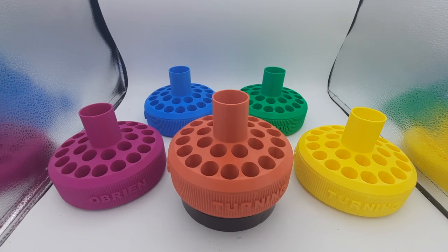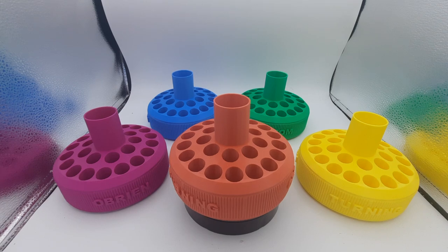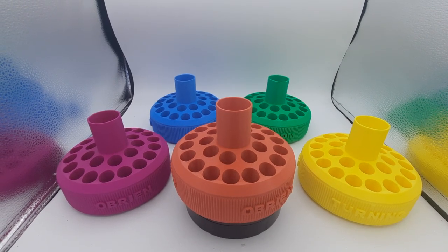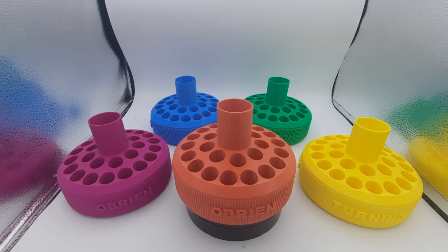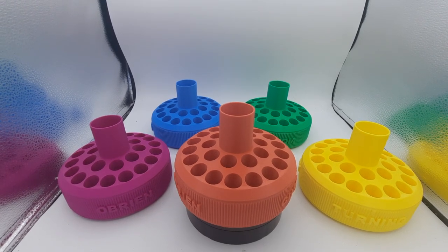In addition to the five colors that you see here, he's going to be making one in white, one in gray, and then a rainbow color and even possibly one in black if the filament color cooperates with us.